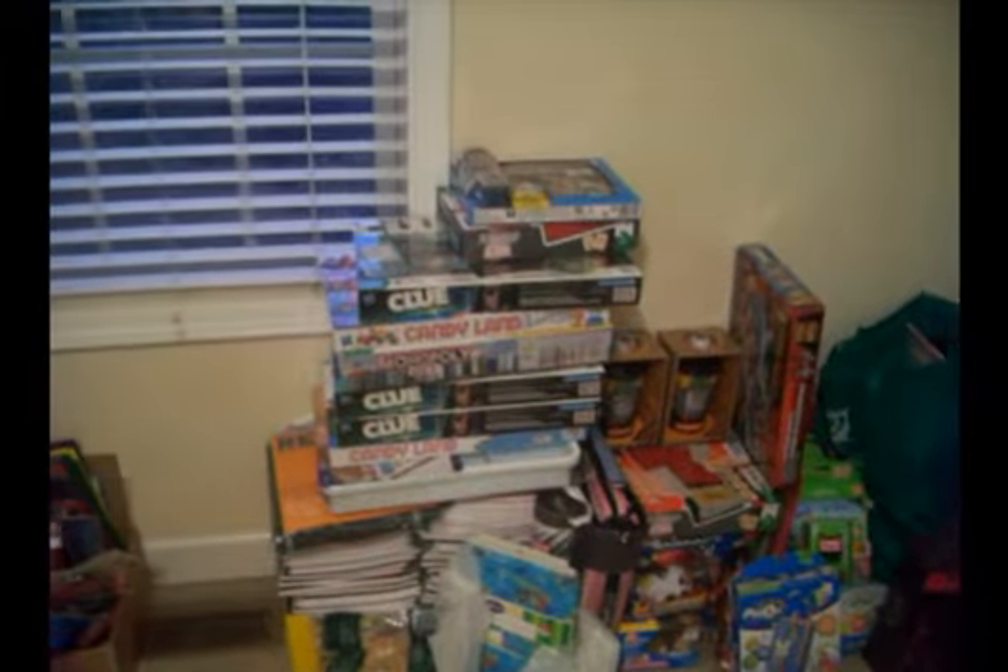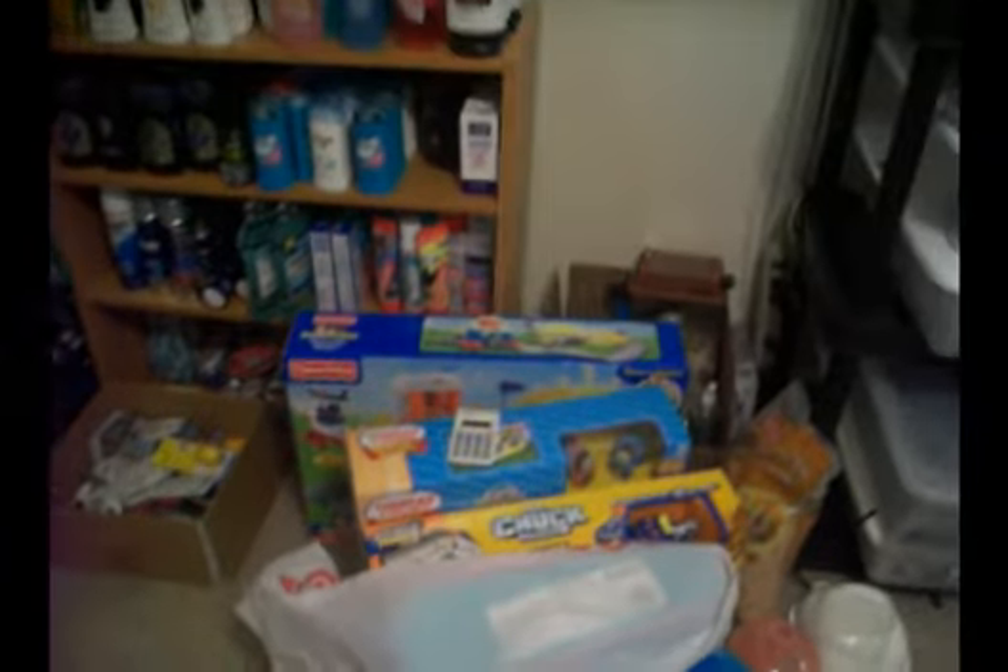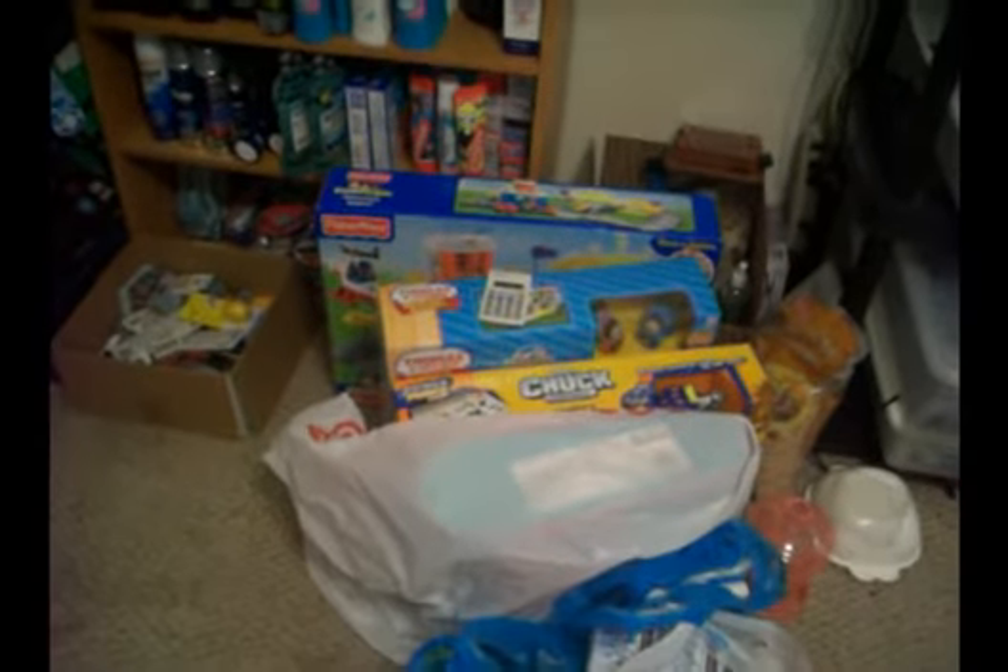All kinds of toys, games, about a hundred notebooks. I might have some big toys right here.